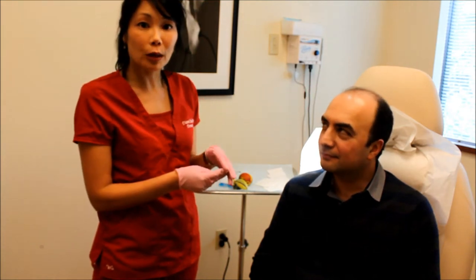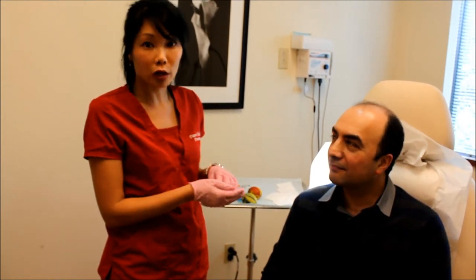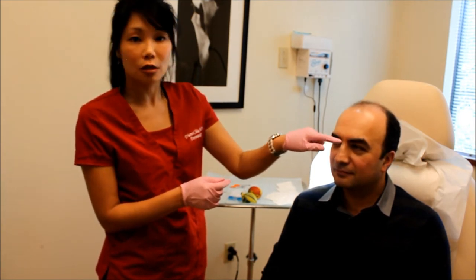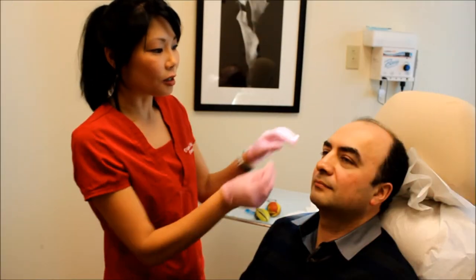Men typically have stronger muscles in this area than women do. Most women I would start with 20 to 25 units of Botox here; for most men I do 30, or sometimes even up to 40 units. So we're going to start on the lower end with 30 units of Botox into this frown line area.